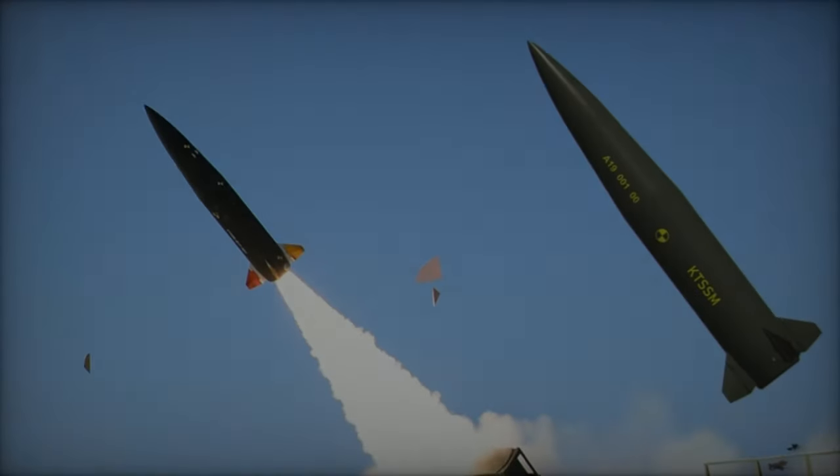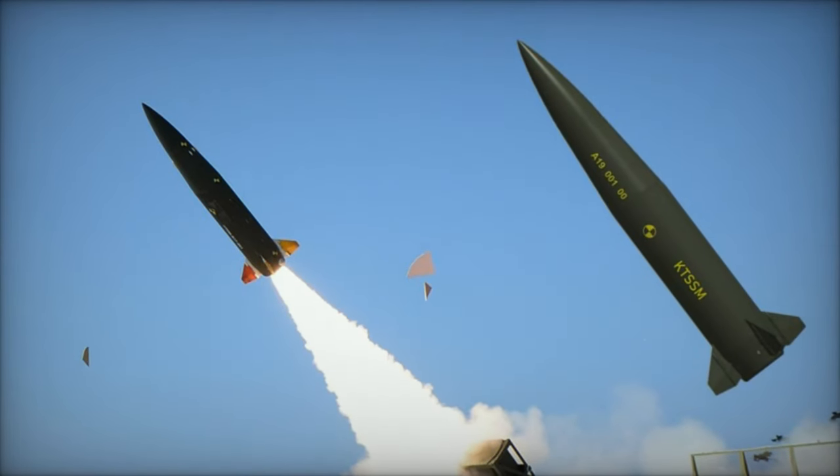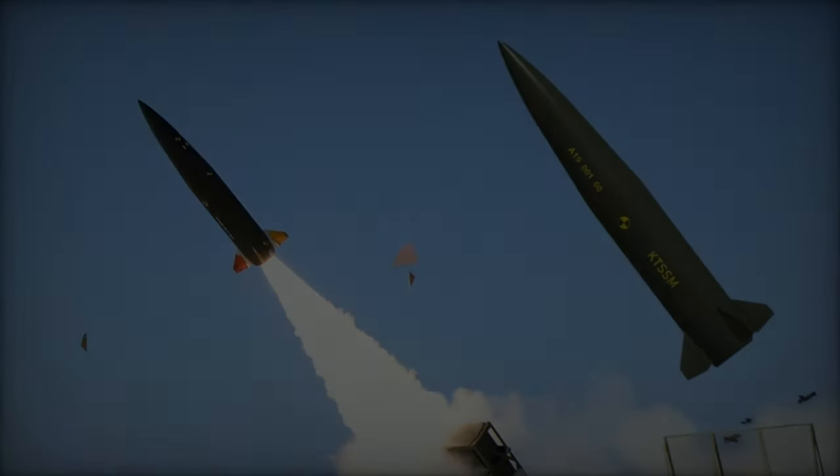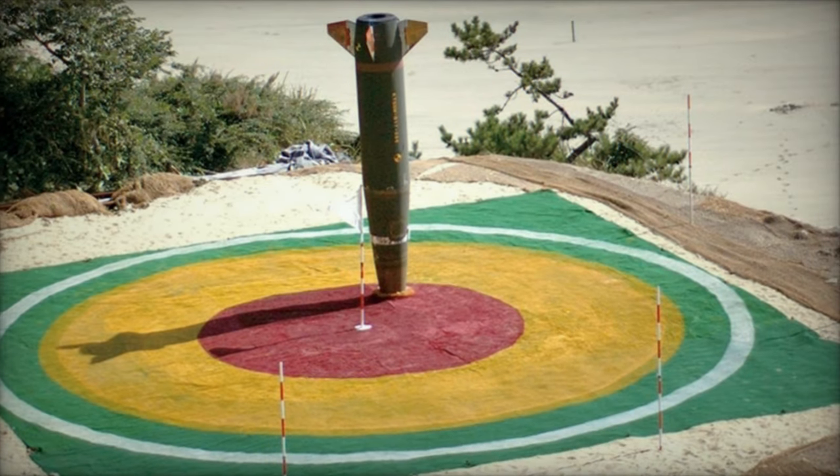South Korea unveiled the CTM-290 ballistic missile destined for Poland. This announcement occurred during a launch demonstration featuring the HOMAR-K launcher, with Polish officials in attendance.